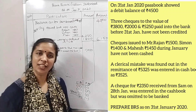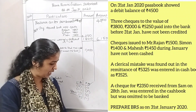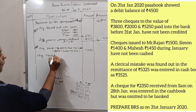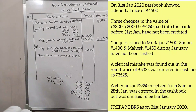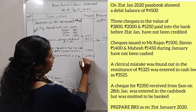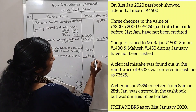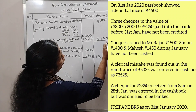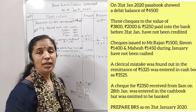Check deposited but not credited. In the last entry, a check received was omitted — check received but omitted in the pass book. The amount is $2,350.